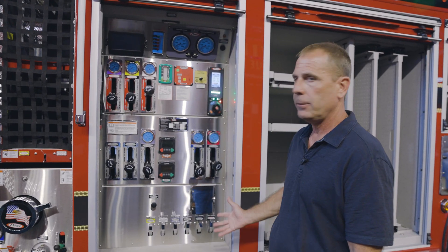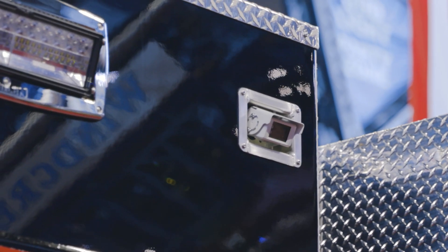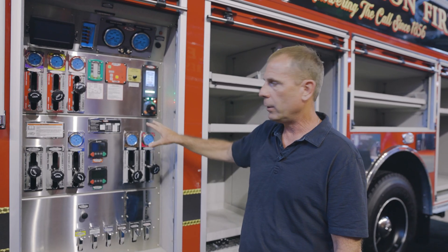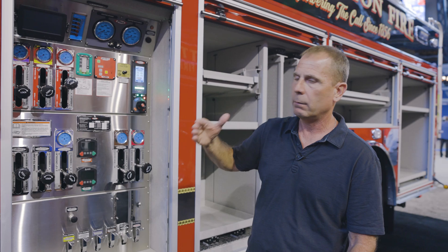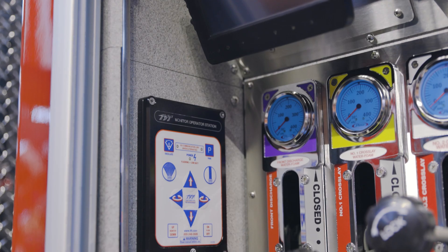We had the EMS cabinet with this to keep that bag out of the cab with the guys. We have a screen right here, and this is for a camera that's mounted on the officer side up high. This is for when the engineer is at the pump panel and the structure would be on the other side, so they can see what's going on instead of being hidden by the whole truck.